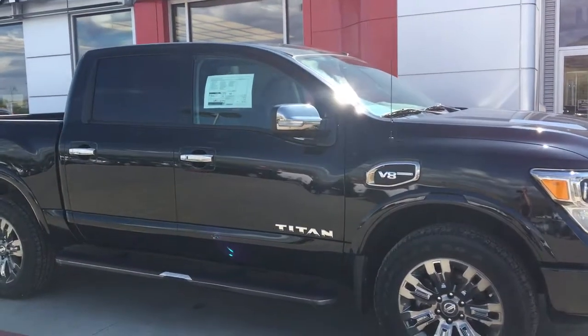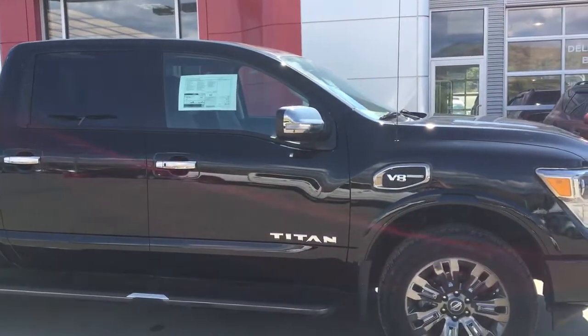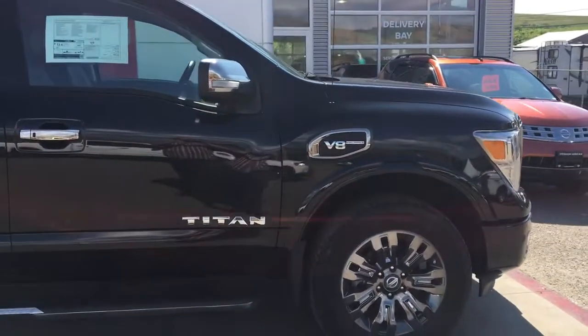Five years, $160,000 comprehensive warranty — essentially your bumper to bumper, less wearable parts. So a huge amount of life left.